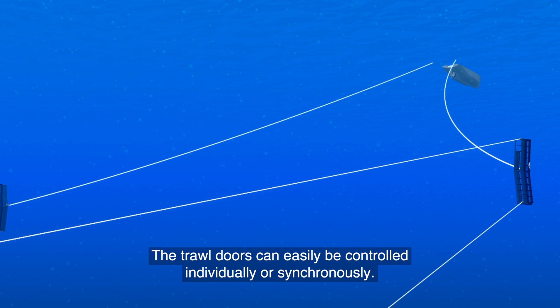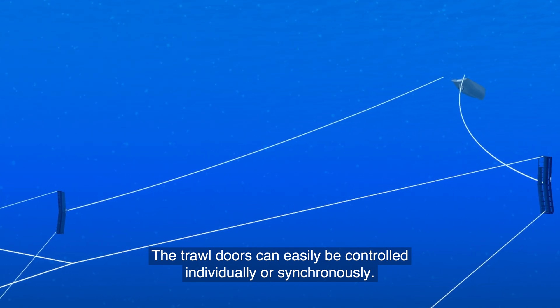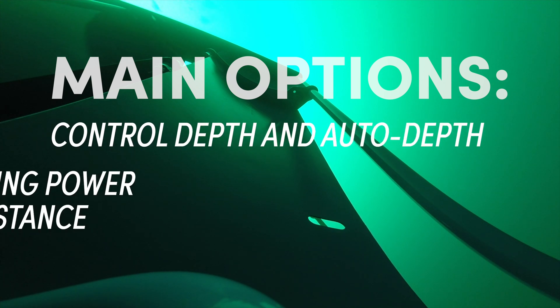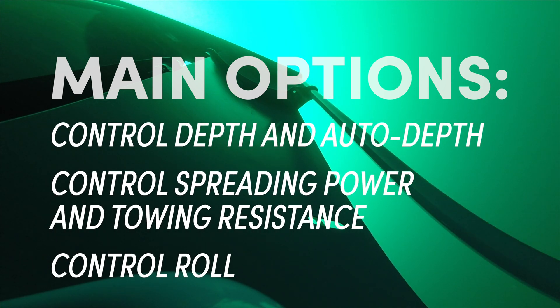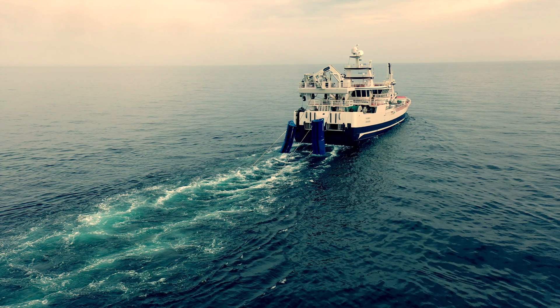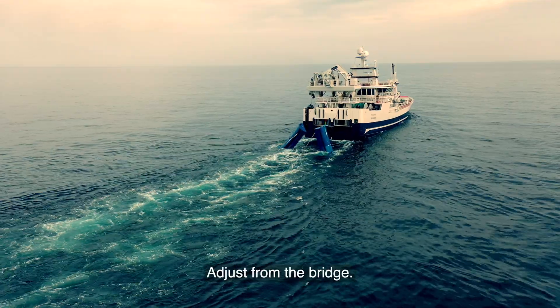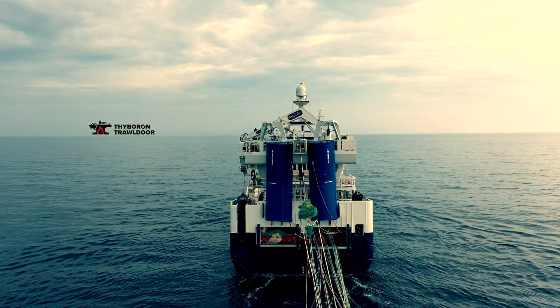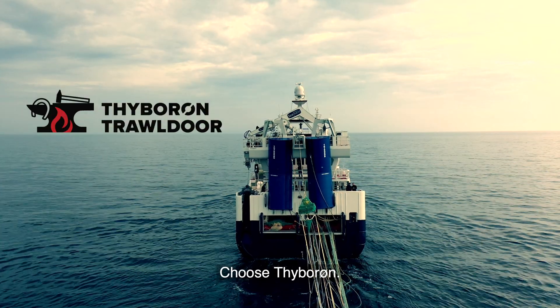The trawl doors can easily be controlled individually or synchronously. Avoid danger for the crew — adjust from the bridge. Choose quality. Choose Tiburon.